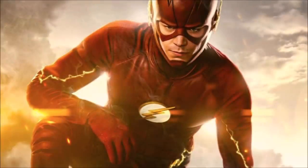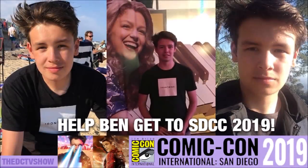Hey guys, Ben here and welcome back to another video. This is going to be my top 10 fastest speedsters on the Flash. So if you enjoy the video, please be sure to leave a like, a comment, and subscribe if you're new so you don't miss any DCTV videos later this year.